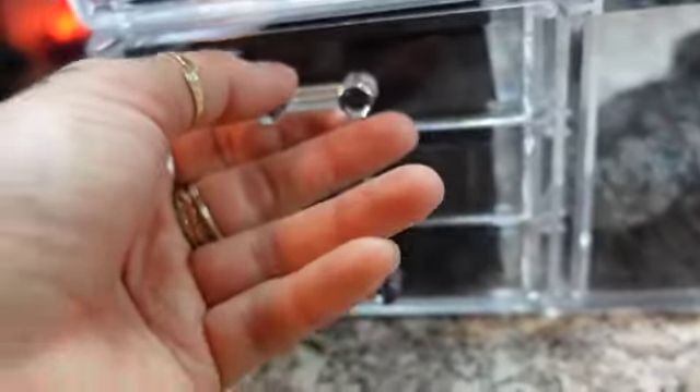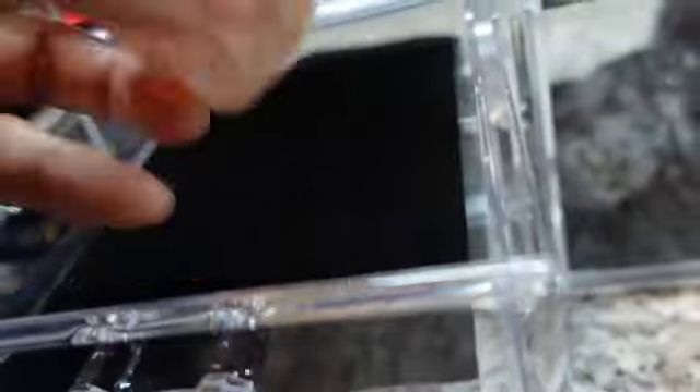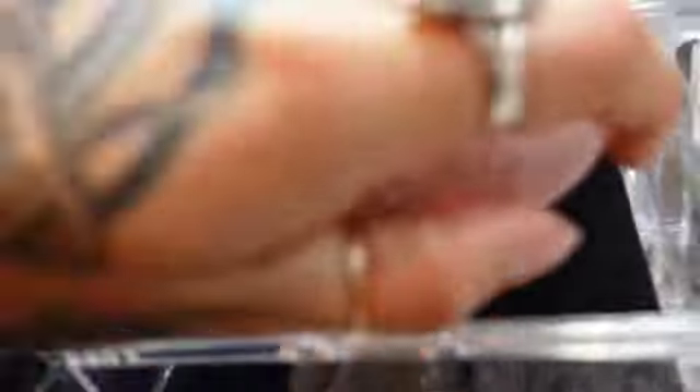I think what I'm gonna do is put the stickers down here, otherwise these aren't gonna fit. Or I could just do the rose quartz down there. I'm not gonna worry about the details right now, but yeah this is kind of what I'm looking to do. So I'm going to be making little stickers that go here that say what it is and how much each thing is.